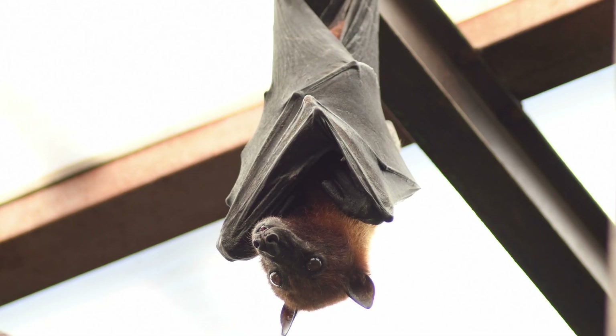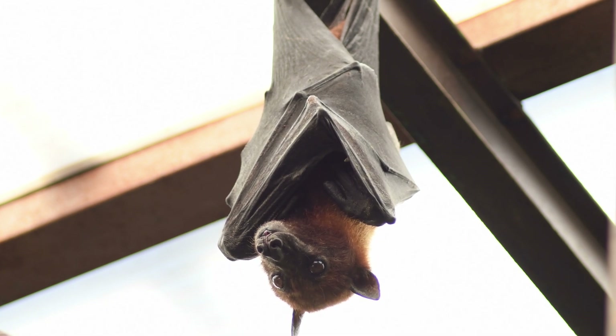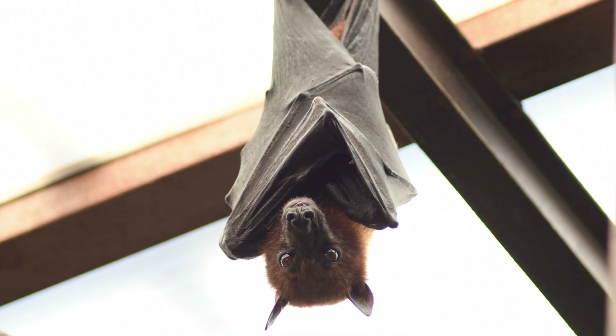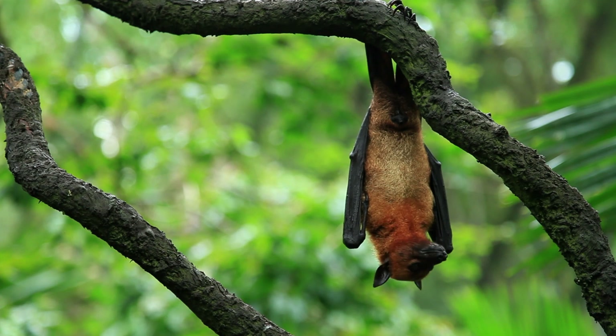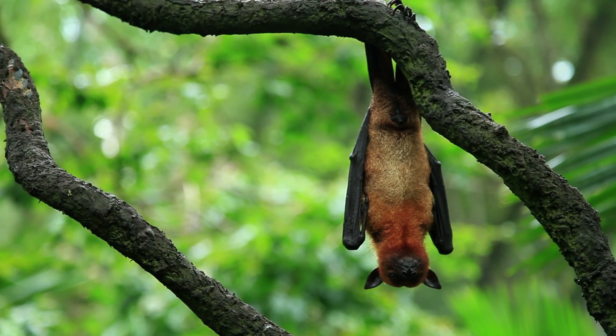Bats have a layer of fur, which can be brown, black, grey, reddish, or even a bit orange. Some species have sleek fur, while others have thicker, fluffy coats. Many bats have large, sensitive ears that help them hear well and use echolocation to find food and avoid obstacles in the dark.